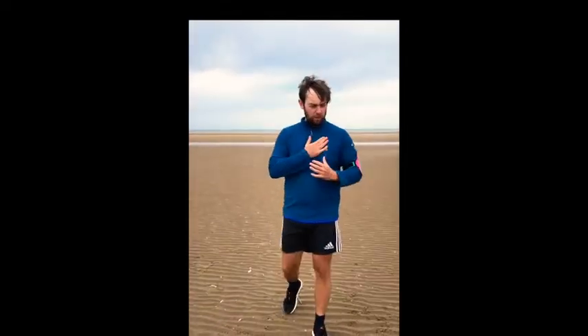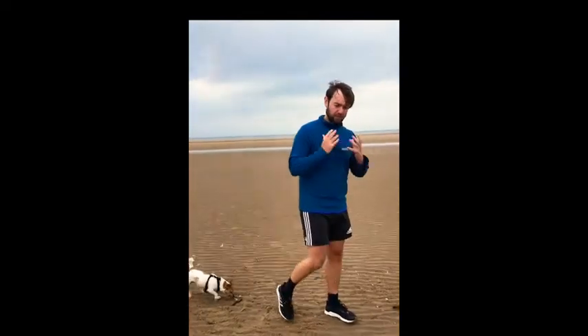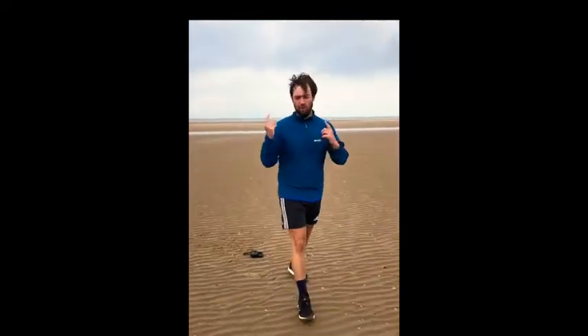The evacuation of Dunkirk is quite close to my heart because my great-grandad was actually a soldier who was evacuated in Operation Dynamo to get him away from Dunkirk to save his life. We need a bit of background knowledge to go with it.